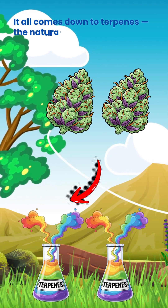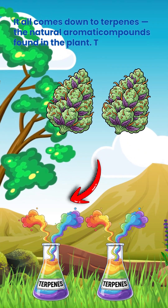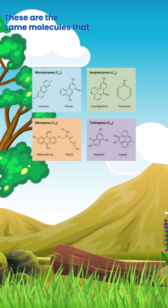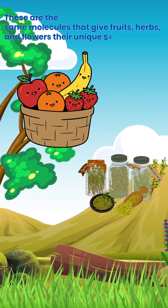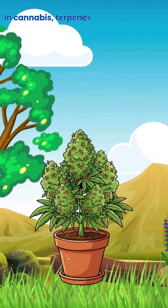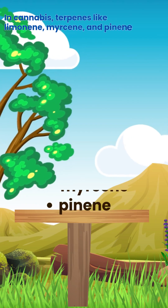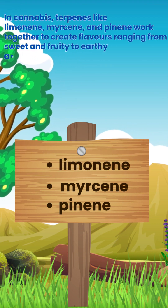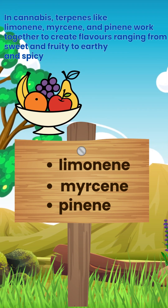It all comes down to terpenes, the natural aromatic compounds found in the plant. These are the same molecules that give fruits, herbs and flowers their unique scents. In cannabis, terpenes like limonene, myrcene and pinene work together to create flavours ranging from sweet and fruity to earthy and spicy.